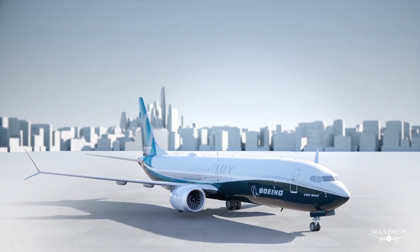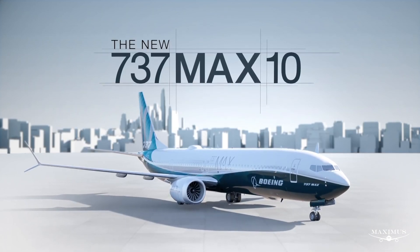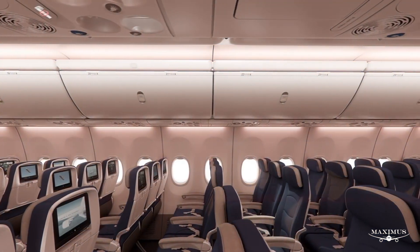Taxi tests do not, however, involve becoming airborne. The MAX 10 is yet to undertake its first test flight. Boeing told online aviation magazine Simple Flying they are on track to do so later in 2020.